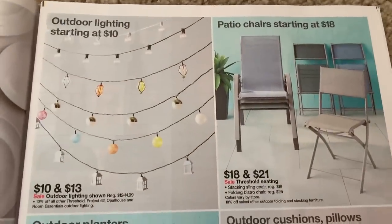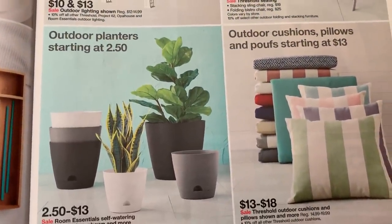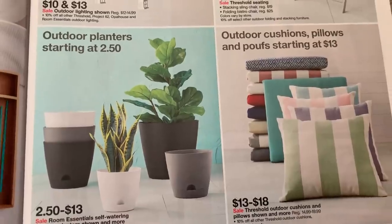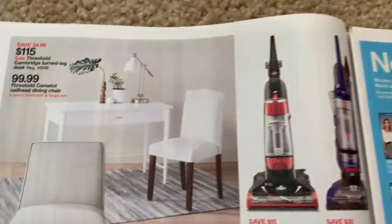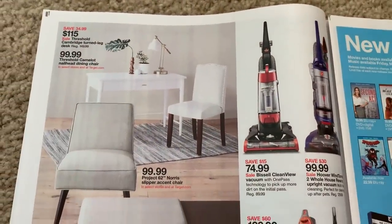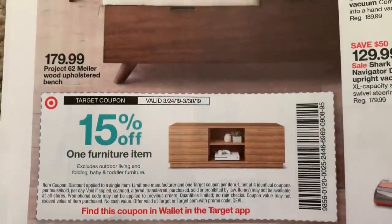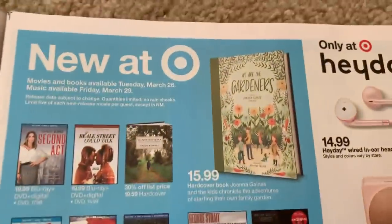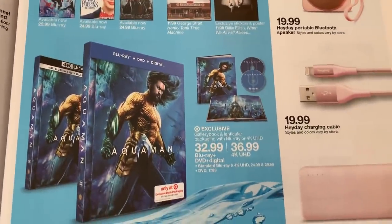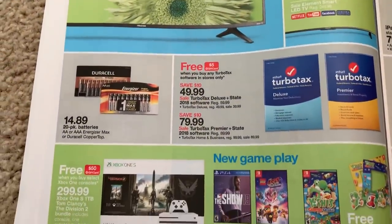If you're watching this Saturday or Sunday, I did post that freebie from Binky Candle — $10 off a $10 purchase — and I got a little votive candle holder. It's really small but it was free. We have a furniture item with a 15% off coupon in the ad, or check your Target app. And here we have some TVs.